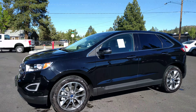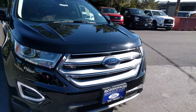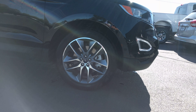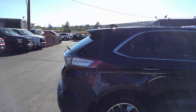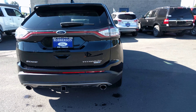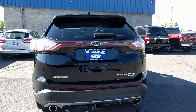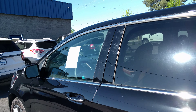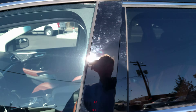Here's the vehicle you drove — 2.0 liter EcoBoost. It's got the nice rims, spoiler, tow package, dual exhaust. This is the Edge Titanium. There's the keypad code on the door there.